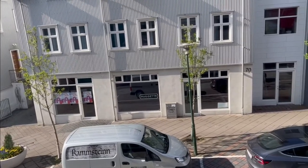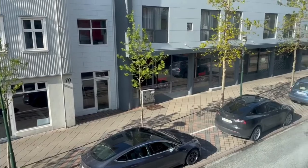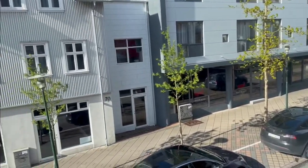Just a little window projecting out, and apparently I'm right downtown in busy Reykjavik.